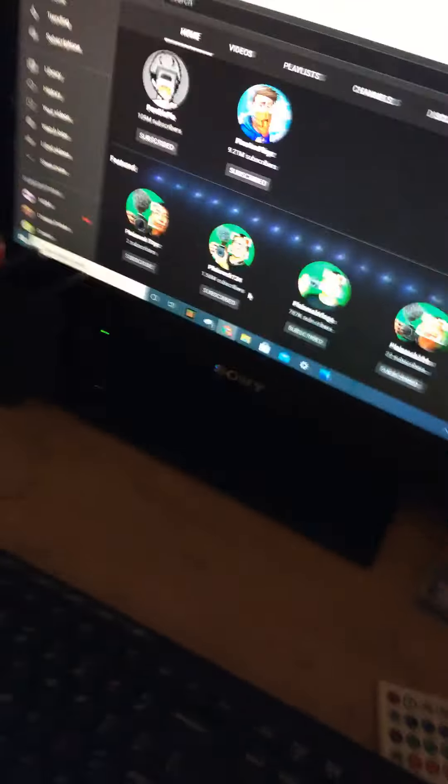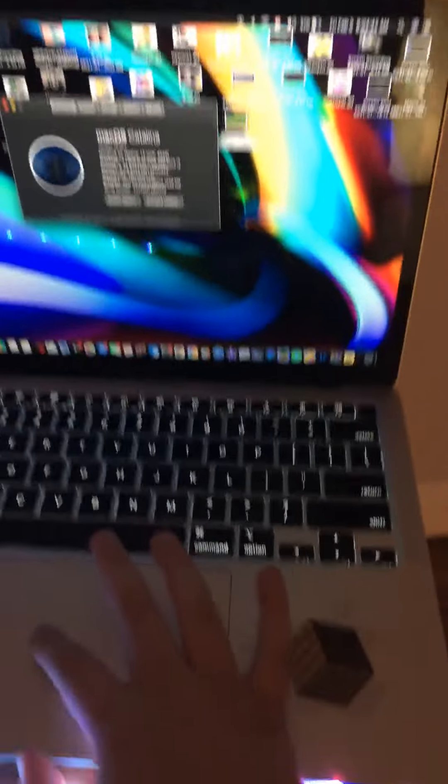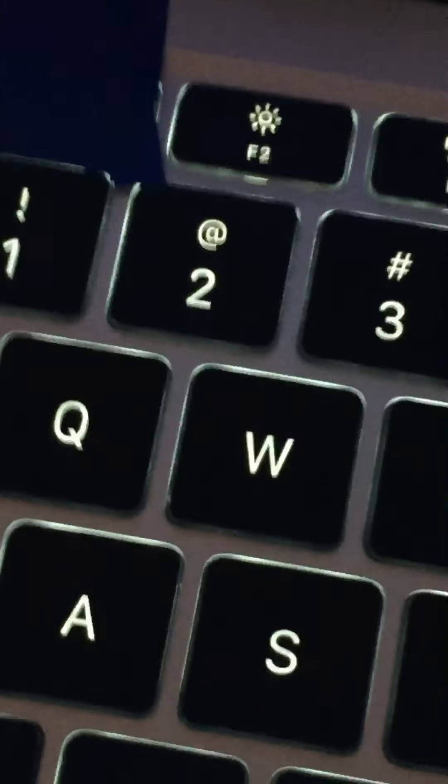Now I'm gonna show you guys my MacBook. This MacBook is very — guys, if you can see right there the tape, and my hands are shaking.